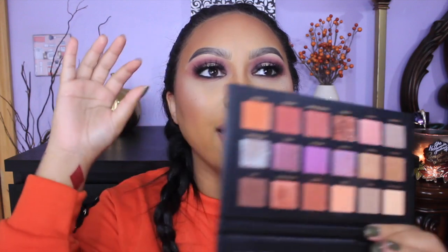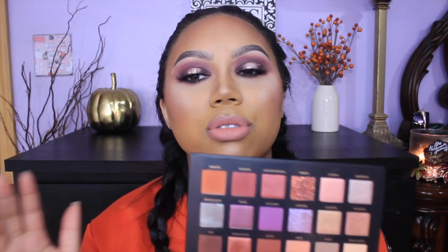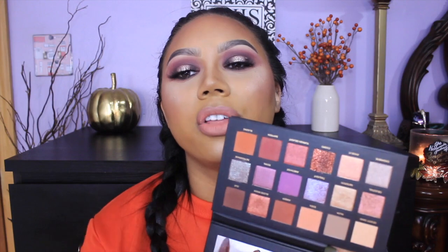This is the Huda Beauty Desert Dusk palette. My favorite thing about this palette is this color Cosmo right here — I think it is the most beautiful pressed glitter I have ever found in my life. I was automatically attracted to this palette because it's so warm and has all those orange-red tones. I felt like I wasn't gonna be able to create too many looks with this because there's a limited amount of mattes and transition shades. But I just love every single look I've created with this palette so much that I had to include it.